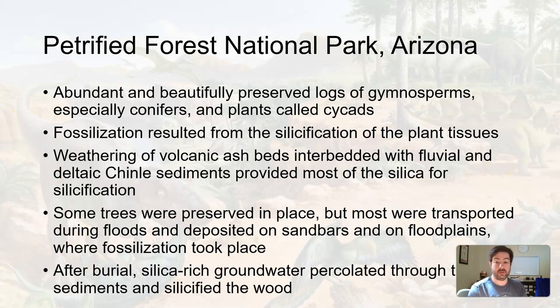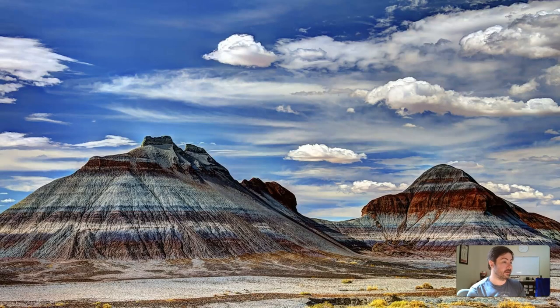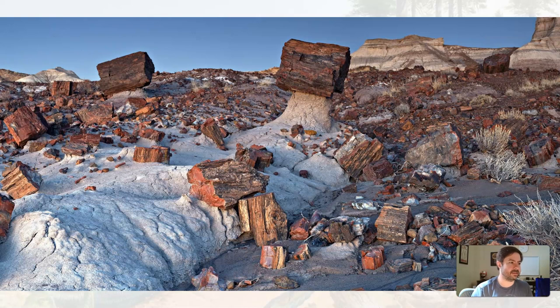Let's look at what the actual deposition of the Chinle Formation looks like. It's very colorful — you can see the banding of the different layers of sediment that were deposited. Deposition occurred during the Mesozoic and it took time for lithification. This is the Chinle Formation — very otherworldly, almost like being on the moon. If you go to this park, it's absolutely fantastic, with petrified wood as far as you can see.